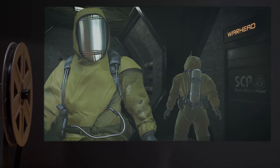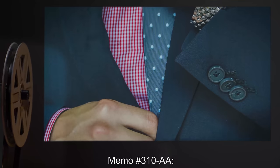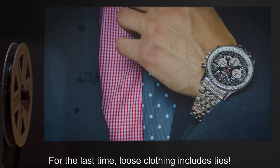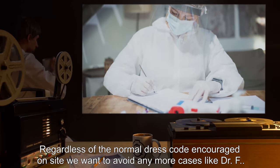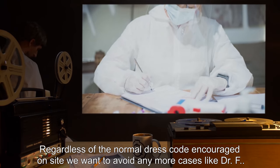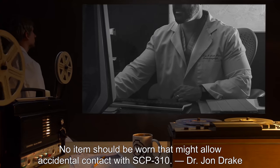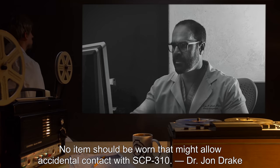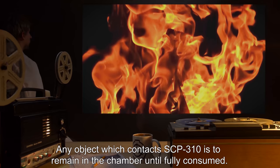All personnel are forbidden to wear loose clothing when in chamber; long hair must be kept tied up. Flame retardant suits are recommended. Memo 310-AA: for the last time, loose clothing includes ties, regardless of the normal dress code encouraged on site. We want to avoid any more cases like Dr. F. No item should be worn that might allow accidental contact with SCP-310. — Dr. John Drake.